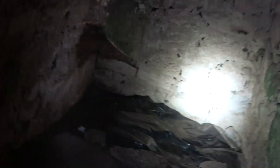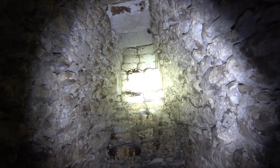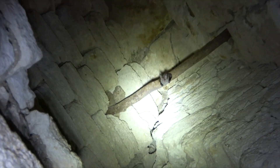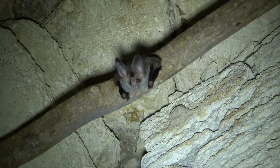The secret passage is small and very cramped. A white-lined bat seems to have guard duty. And there it is, with its gargantuan ears and long, soft fur.